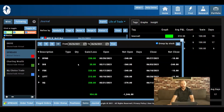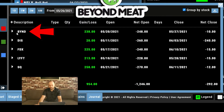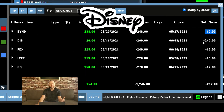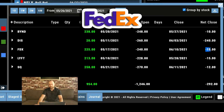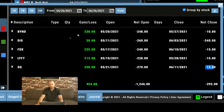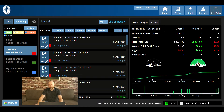Looking at our closed-out positions from May 26 to June 26: Beyond was really good, we only gave up $10. Disney — Mickey Mouse just doesn't want me to get that full credit. This is the second time I've traded Disney and wasn't able to keep all my credit — gave up $240, so only kept about $20, pretty much break even. FedEx I gave up $15, Lyft I gave up $15, and Square $12. Overall on the month, out of a possible $1,246, I was able to keep $954 — not too bad.